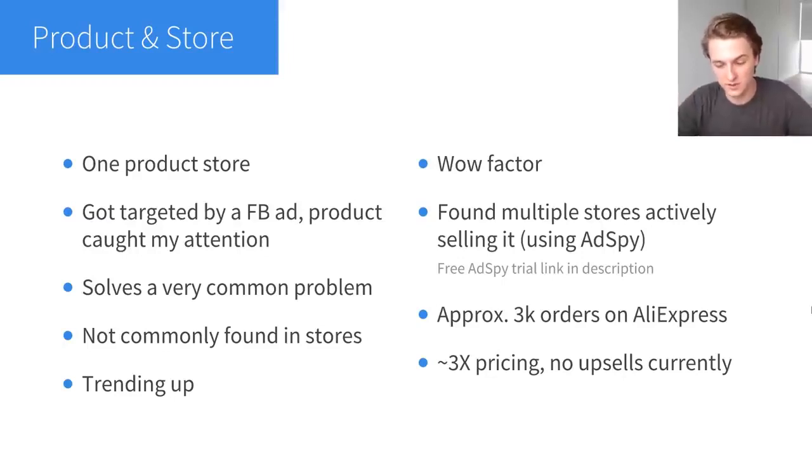For this product I found two to three competitors actively selling it, which was the confirmation I needed. The product had approximately 3,000 orders on AliExpress when I started — I often say you want at least 1,000 orders on AliExpress, and this had that without having a crazy number like 30,000 that would suggest it's very saturated. The last thing to note is that I'm doing 3x pricing — pricing my product at approximately three times what it costs to get it and ship it to the customer. For the time being I'm doing no upsells, which means I'm missing out on a lot of profit. This store would be much more profitable if I was upselling something.